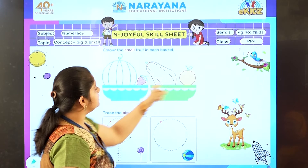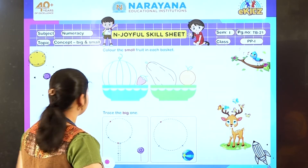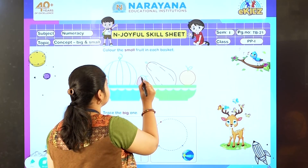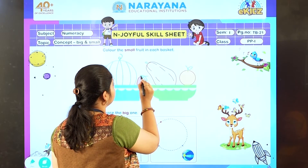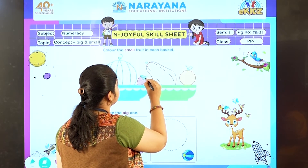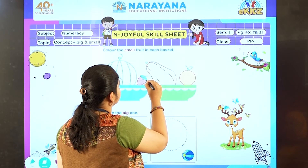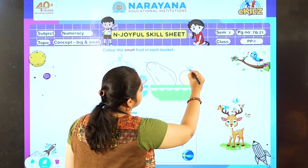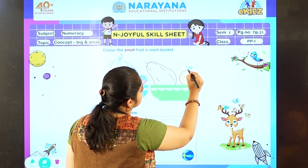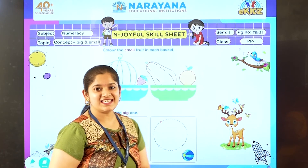Now you can see there are leaves on the page. So now let us colour the leaves. Which colour are you going to use? Green colour for the leaves. Let us colour. Yes, done with this.